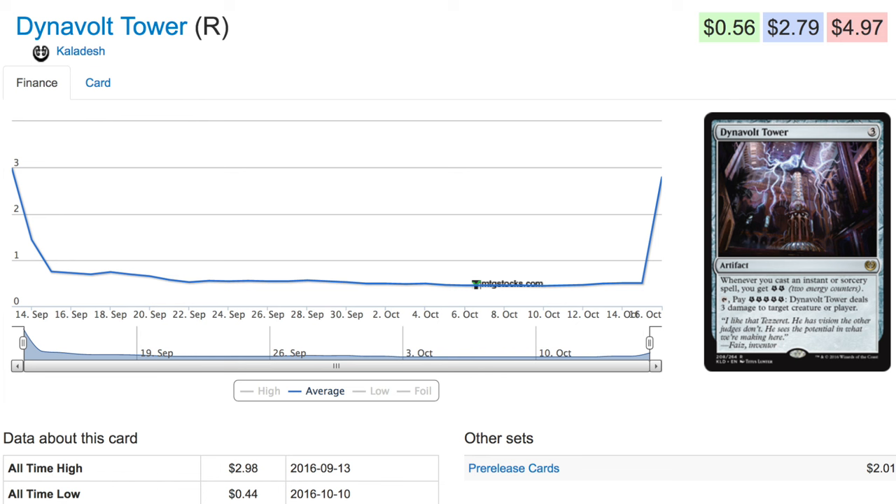Hey guys, today we are going to talk about a card that has spiked like crazy. Given its original starting point at 44 cents, this card has gone up to two dollars and 79 cents.